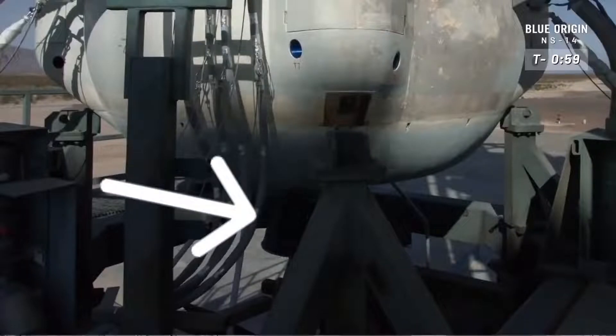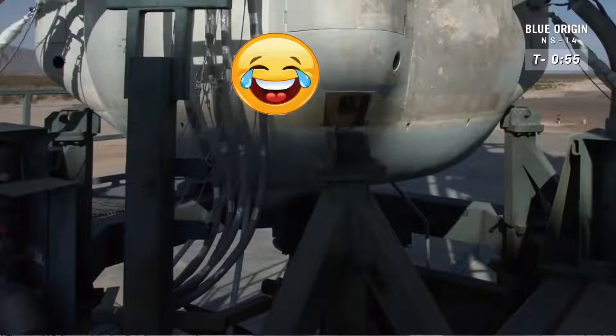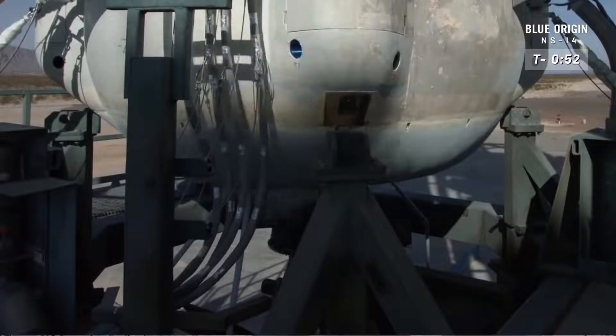Waiting here for the engine gimbal check. You see the nozzle there peeking out — there it goes. The engine is also, obviously, to propel the rocket, but it's critical in guiding the rocket on its ascent, as well as on its descent as it comes in to land on the northern landing pad just two miles north of where the rocket launched.